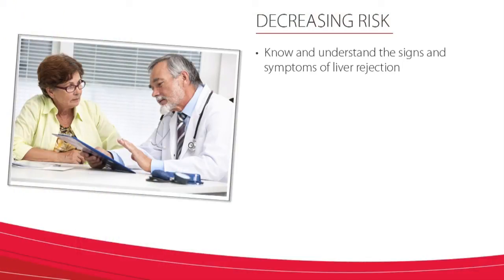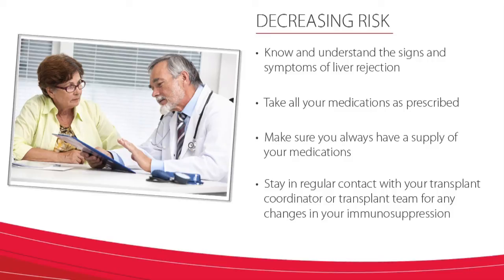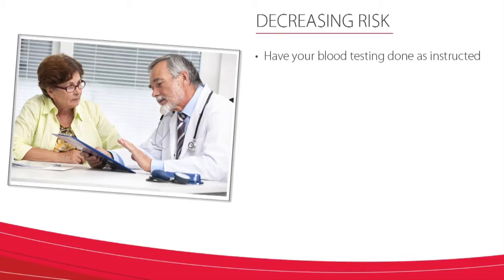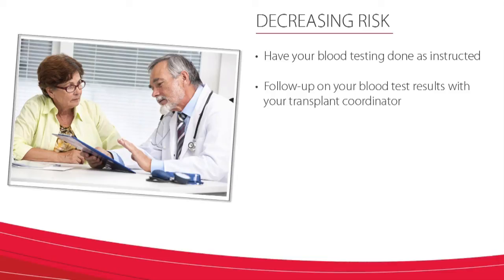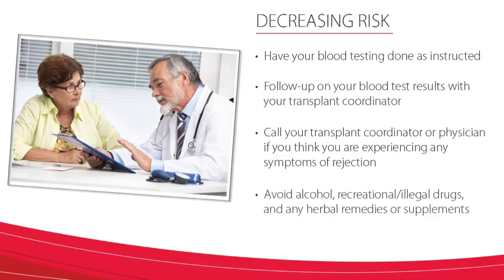Taking good care of yourself, taking your medications as prescribed, and having your blood tests done as requested will help decrease your risk of rejection. Good communication with your transplant team and following your care routine are key factors for a successful outcome after a liver transplant. To decrease your risk for rejection and to monitor symptoms of rejection, you should: know and understand the signs and symptoms of liver rejection; take all your medications as prescribed; make sure you always have a supply of your medications; stay in regular contact with your transplant coordinator or transplant team for any changes in your immune suppression; have your blood testing done as instructed; follow up on your blood test results with your transplant coordinator; call your transplant coordinator or your physician if you think you are experiencing any symptoms of rejection; and avoid alcohol, recreational and illegal drugs, and any herbal remedies or supplements.